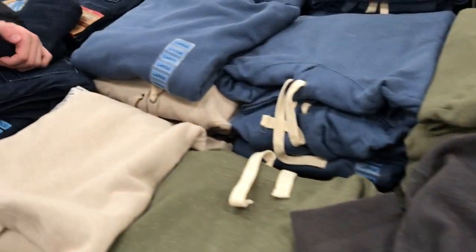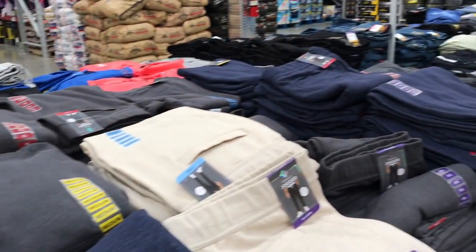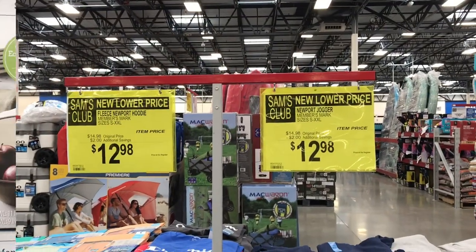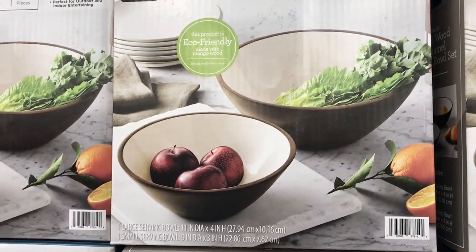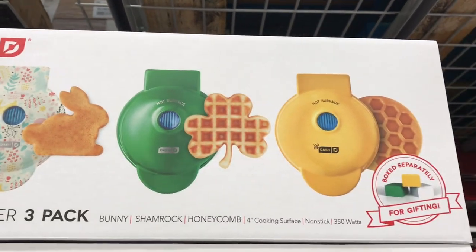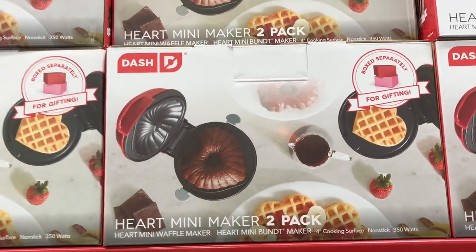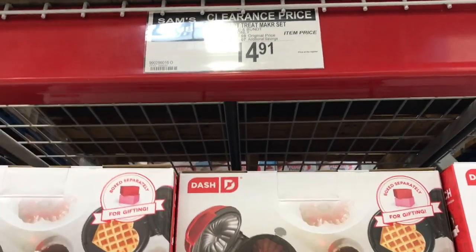Men's Members' Mark hoodies and sweatpants were a great deal on instant savings — my son picked up a set — at $12.98 each. They had a two-set of serving bowls great for barbecues and picnics for $26.98. Dash waffle makers and pancake makers are available with Easter, shamrock, and honeycomb designs, plus Valentine's waffle and bundt cake makers still on sale for $14.91.